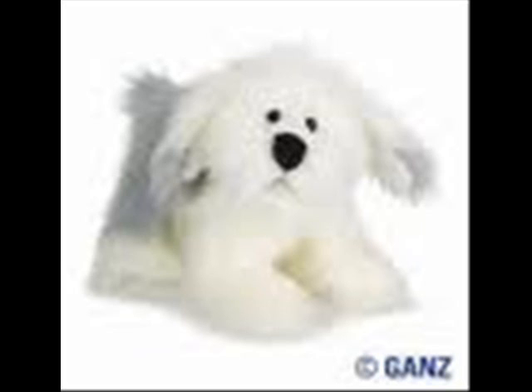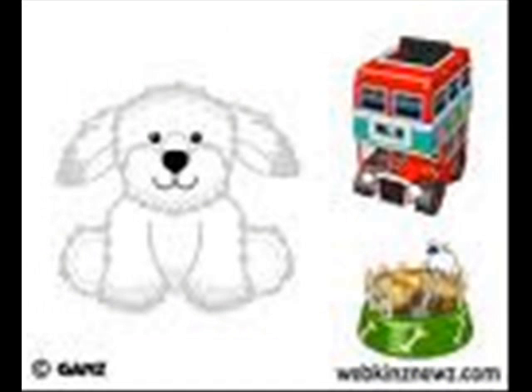The old English sheepdog is so cute. Yeah. The double decker bus looks really thought out, and the shepherder's pie is really cute.